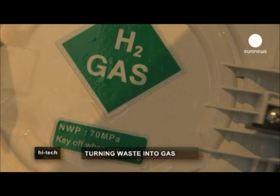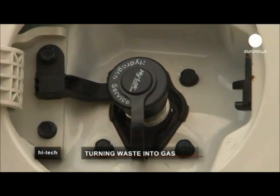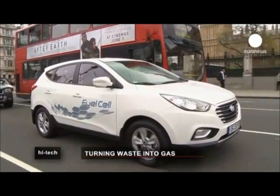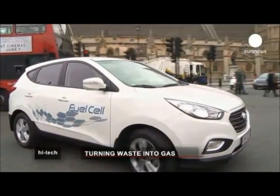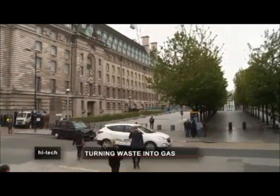According to its inventors, the method is more efficient than coal processing or incineration. What's more, it can be used directly in gas engines just like natural gas. With the advent of fuel cell cars, syngas could become a cleaner transport alternative.